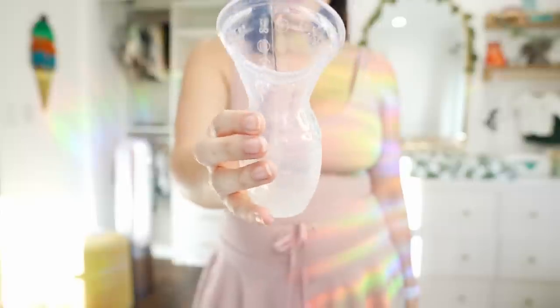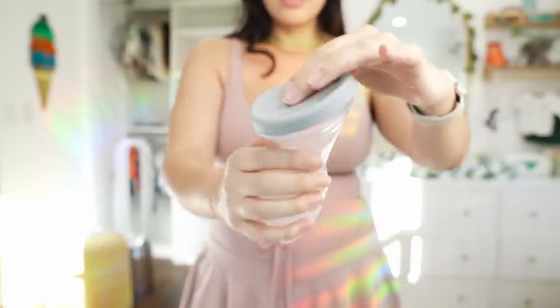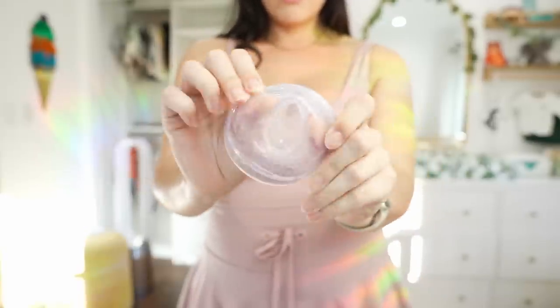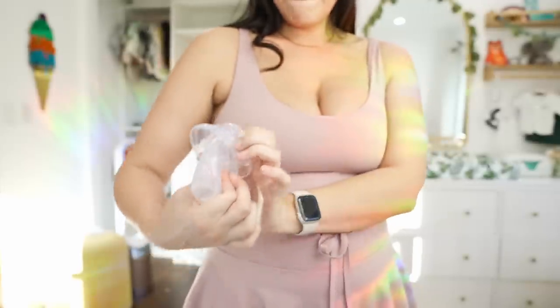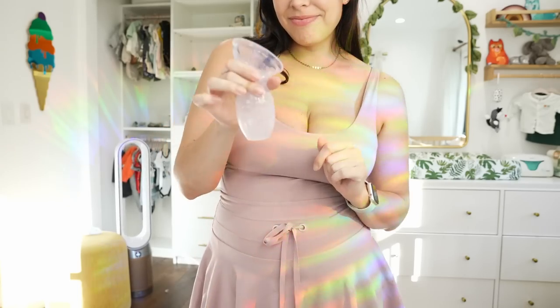Another breastfeeding product I really love is the Haaka. I ended up ordering two because the first one didn't come with a lid, and a lid is essential. Sometimes at night before he wakes up I'll have some leakage — I just pop both of them on while getting ready to feed him so I don't have milk all over my sheets. What I really like is that they're hands-free; it collects letdown and has a little suction while he's breastfeeding. I didn't want to pump a lot because I didn't want to become engorged, and since I work from home I can feed him on demand. I love the Haaka.